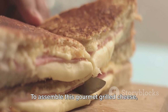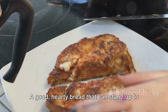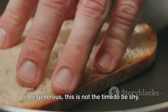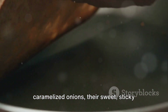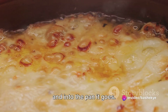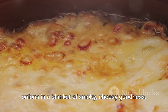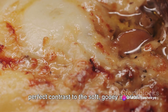To assemble this gourmet grilled cheese, we'll start with two slices of your favorite artisan bread — a good hearty bread that can stand up to the robust flavors we're working with. On one slice, layer on your smoked gouda generously. On top of the cheese, spread out your caramelized onions, their sweet, sticky goodness mingling with the smoky cheese. Place your second slice of bread on top and into the pan it goes. As the sandwich cooks, the smoked gouda begins to melt, enveloping the caramelized onions in a blanket of smoky, cheesy goodness. The bread becomes golden and crispy, a perfect contrast to the soft, gooey interior.